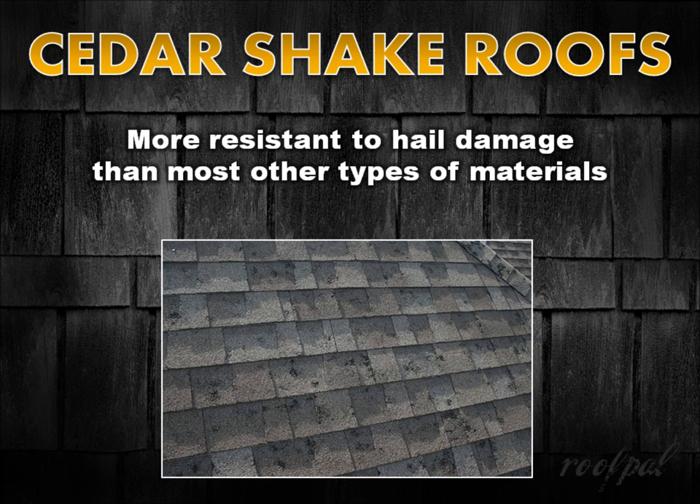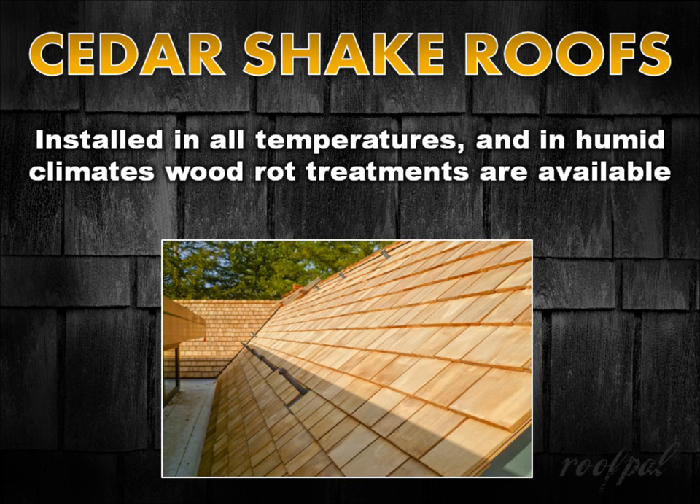Cedar is more resistant to damage from hail than most other types of steep slope roofing materials, are fairly easy to repair, have little chance of leaking because of their multiple plies, and can be walked on without damaging them. They resist snow sliding because of the surface adhesion they provide.